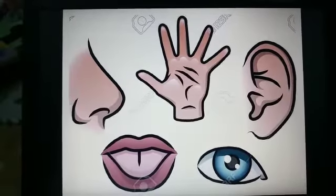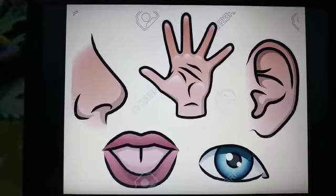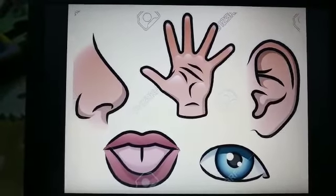Now you know the five sense organs in a body. Thanks for watching. Bye!